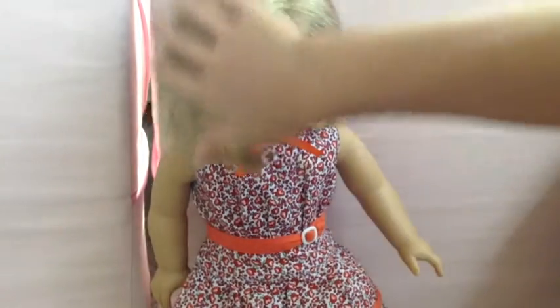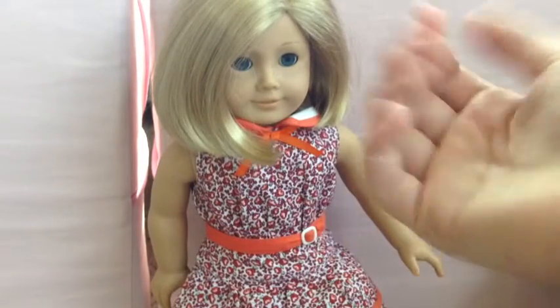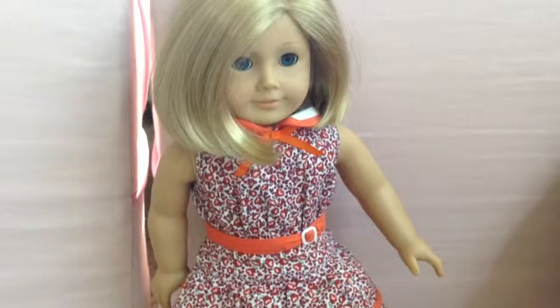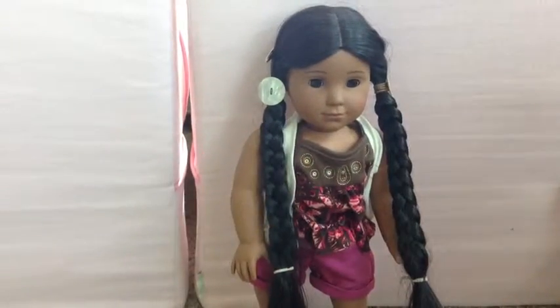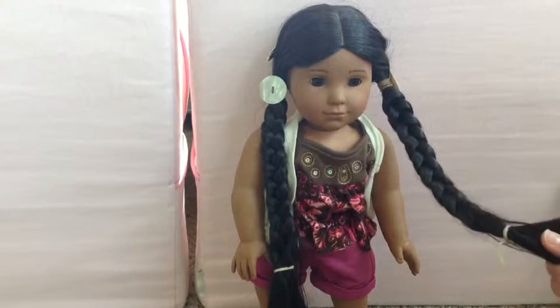She basically cooks everything and stuff. That used to be Kate, but now it's her. Next doll is Kaya! She is a Native American doll.